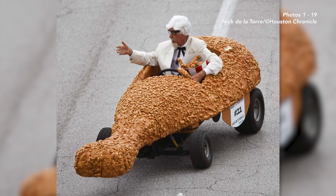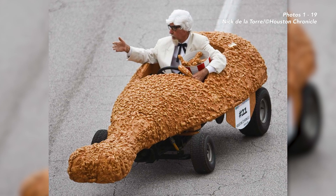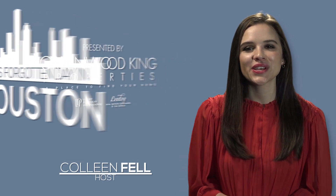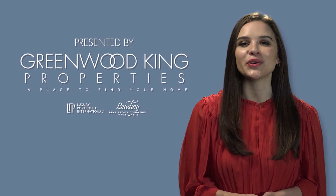This car, spotted on Allen Parkway, gave new meaning to the term bucket seat. Hey, I'm Colleen Fell, and welcome to This Forgotten Day in Houston, presented by Greenwood King Properties, a place to find your home.